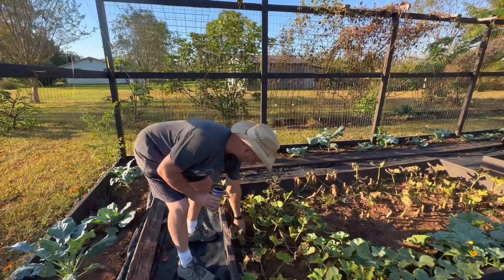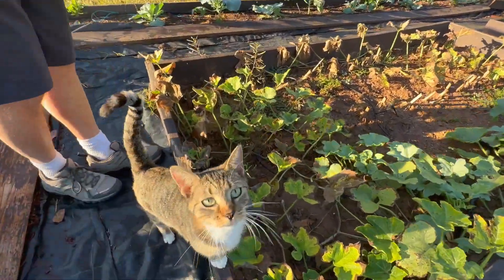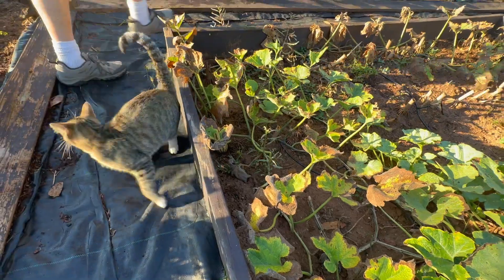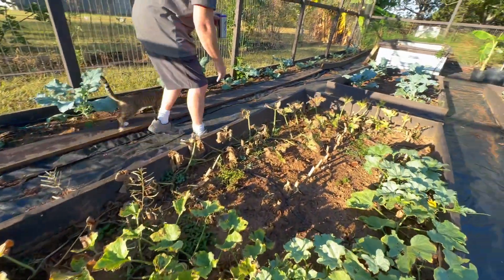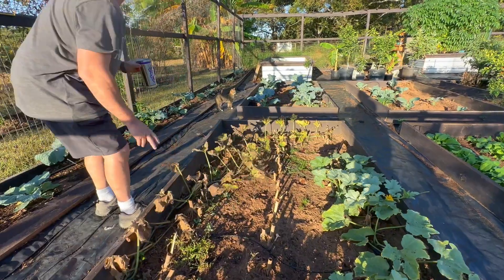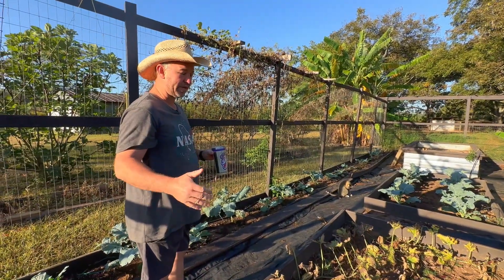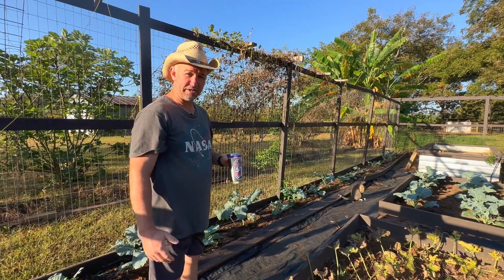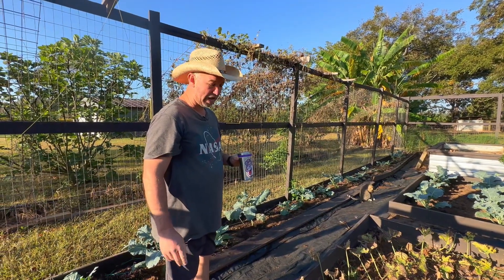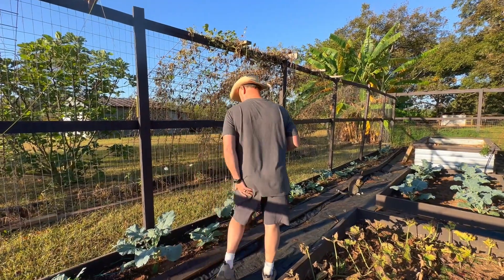We got delicata squash. I planted a late variety — a late planting of delicata — and that's finishing up. I need to get out here and harvest all these but I got some nice delicata on here. I planted them late and it seemed to have avoided all the pest pressures. I didn't have to deal with the squash vine borer whenever I planted the late crop. Those have done good.